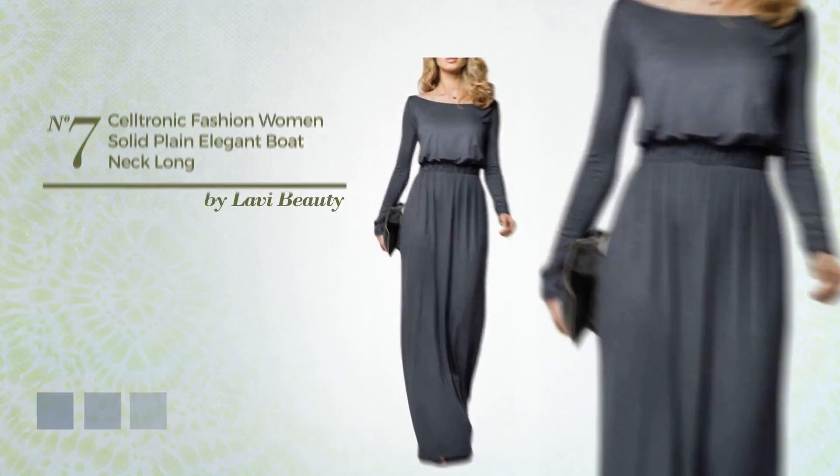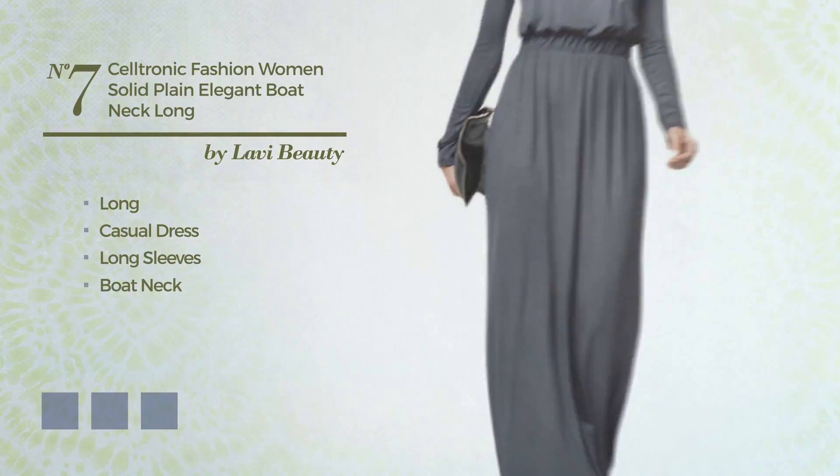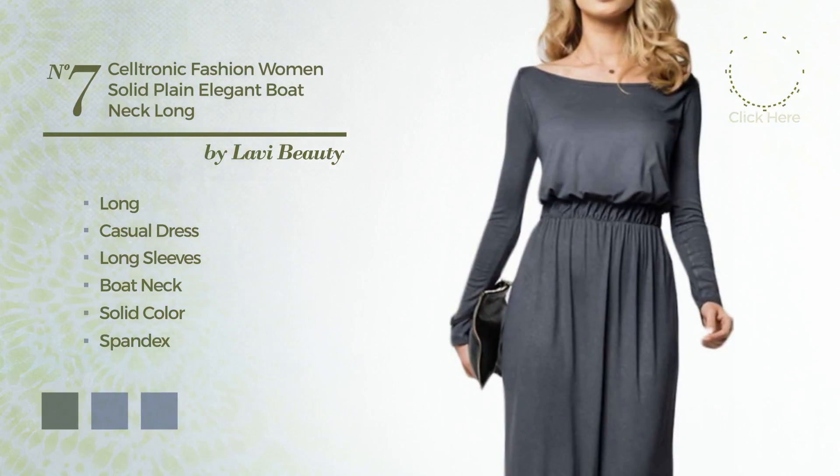Number 7: a stunning long casual dress. Featuring long sleeves, boat neck, with a solid color, produced with quickly drying spandex. Available in 9 color variations, such as army green, black ink, and blue jay.